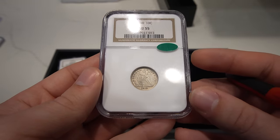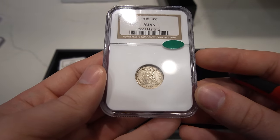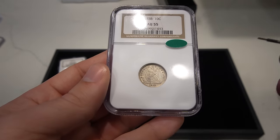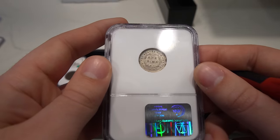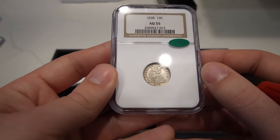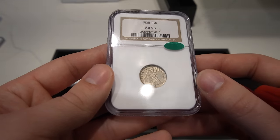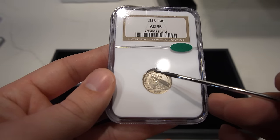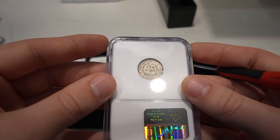Then we have this 1838 Capped Bust Dime graded AU55, and it is CAC approved. Overall, a very natural circulated coin. Most of these have been messed with beyond repair — a lot of their luster has been inhibited, meaning someone tried to make the luster look more nice than it is. A lot of these 1837s and 1838s with or without stars have relatively low survival rates, and so the ones in higher grade were messed with way too often. This coin is absolutely natural and beautiful. You can see just how crusty the coin is, with a huge die crack coming down from about 11 o'clock down to 7 o'clock. Extremely tough to get a sticker on, so very happy with that.